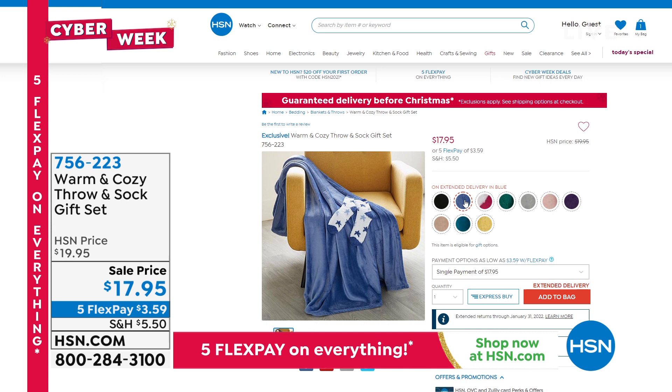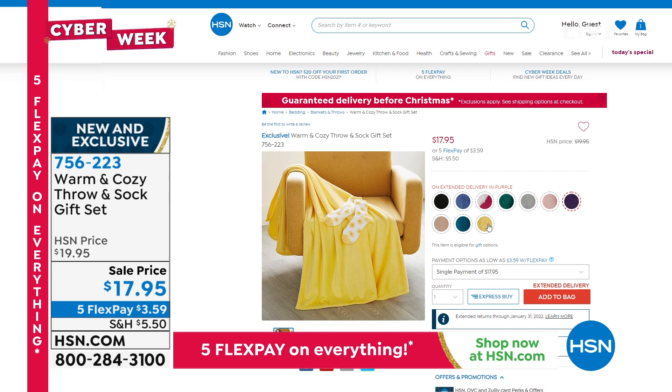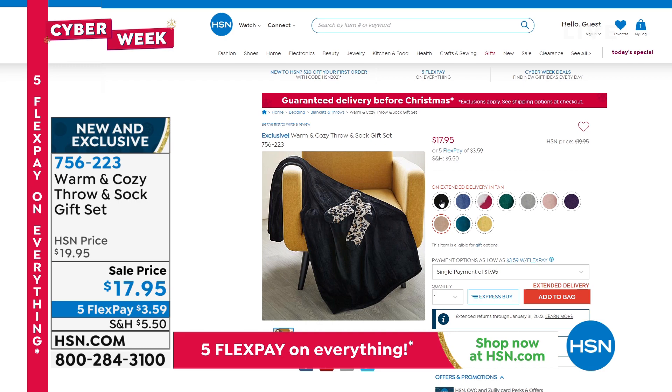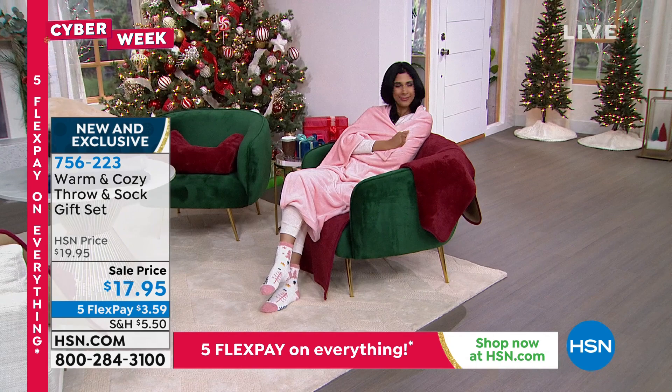Remember to place your orders at hsn.com. We offer our holiday extended policy — any gift you're buying, you'll have until the end of January for a full refund. Both the throw and the socks come together as a pair for less than $18. Item number 756-223 — brand new and completely exclusive to us here at HSN.